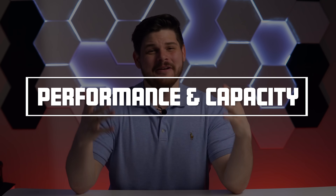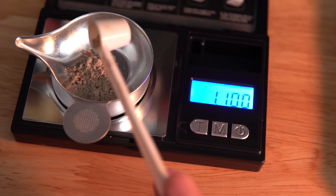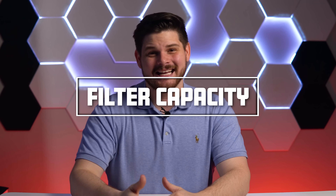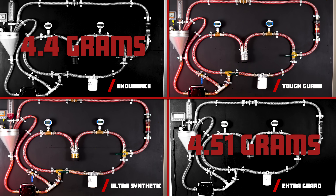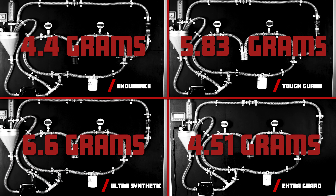For our next test, we'll be evaluating filtering performance and capacity. After repeating the entire prepping procedure from our first episode, we ran four batches of test dust through each filter, collected our samples, and sent them to an oil testing laboratory. For the capacity test, we continually introduce test dust until the initial differential pressure increases by 8 PSI. The FRAM Endurance had the least capacity at just 4.4 grams. The Extra Guard came in third with 4.51 grams. In second place, the Tough Guard with 5.83 grams. And the winner is the FRAM Ultra Synthetic with a capacity of 6.6 grams.